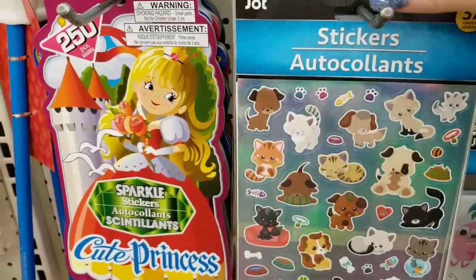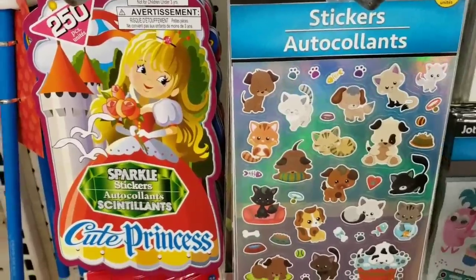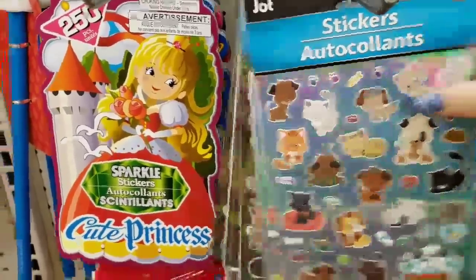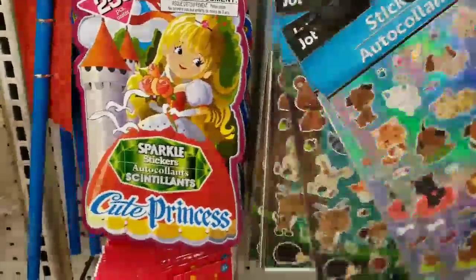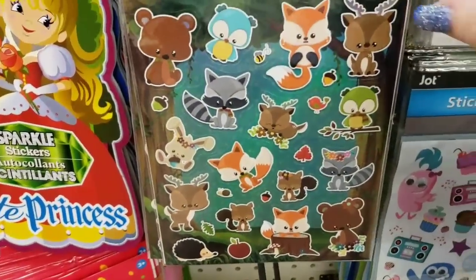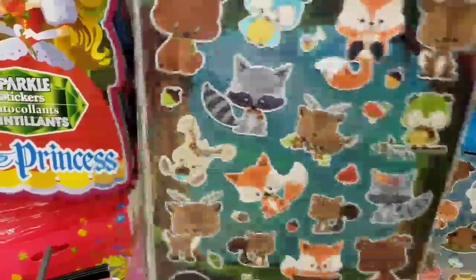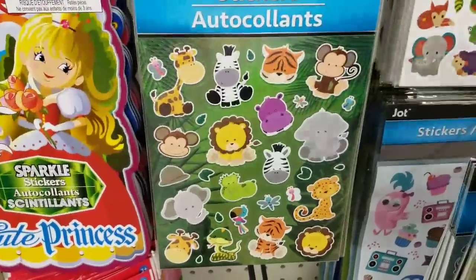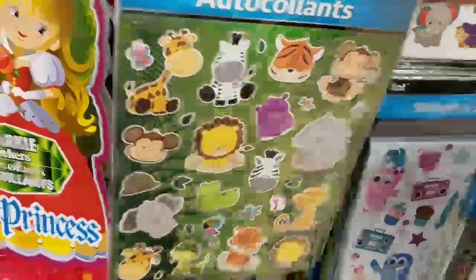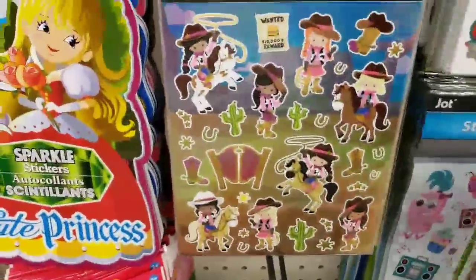And then we have these cute little stickers — so these are the dogs, and I think there are some foxes. Look how cute those are, they're really cute. And they are foiled. And the zoo themed stickers as well.